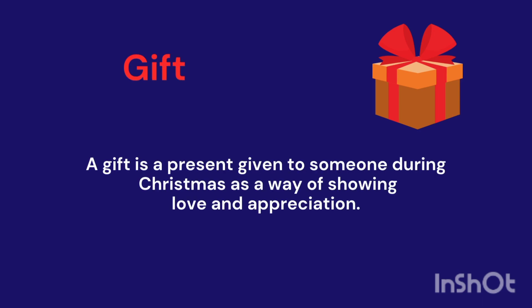Gift. It's a present given to someone during Christmas as a way of showing love and appreciation.